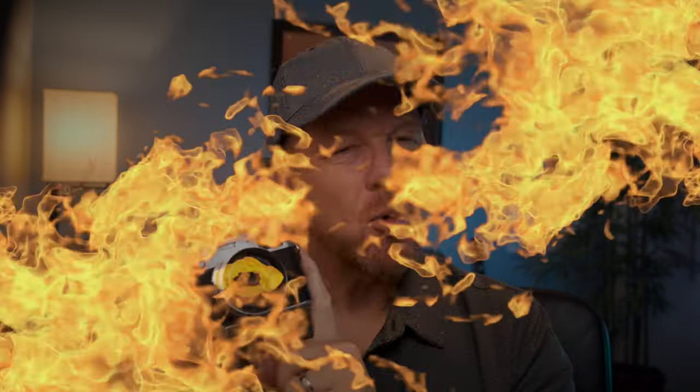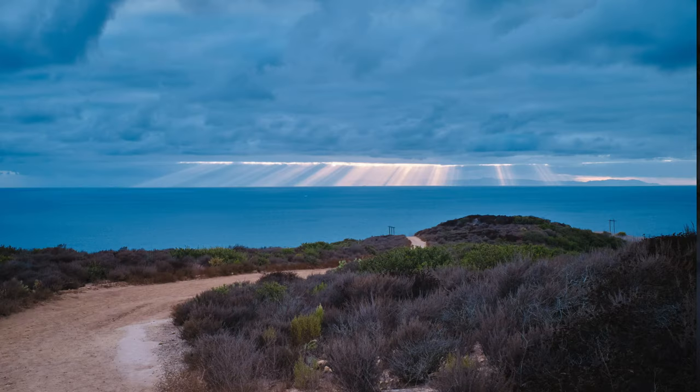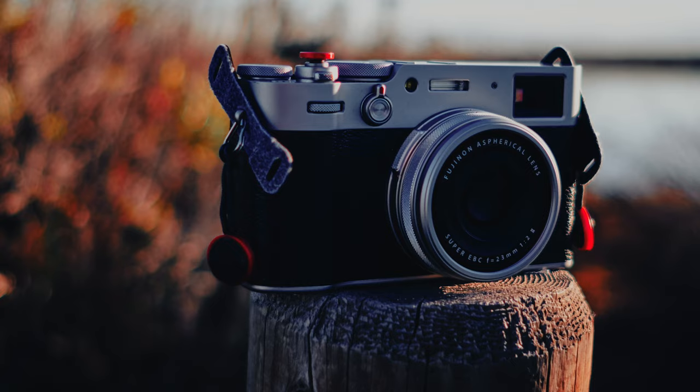Today we're going to be talking about why the Fuji X100V is so dang hot right now. Reason number one: it takes stellar images. These images rock. The 26.1 megapixel APS-C sensor produces great images.